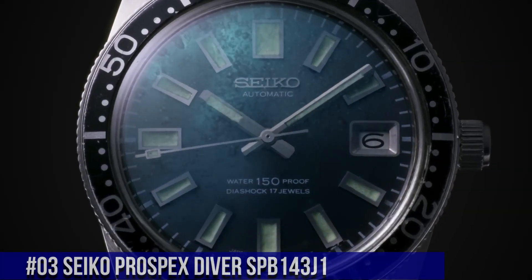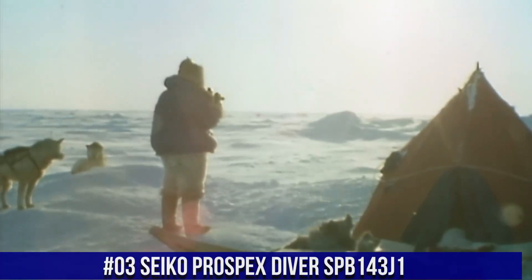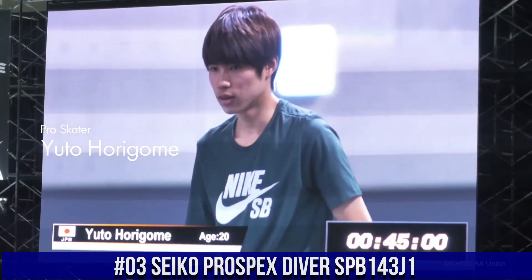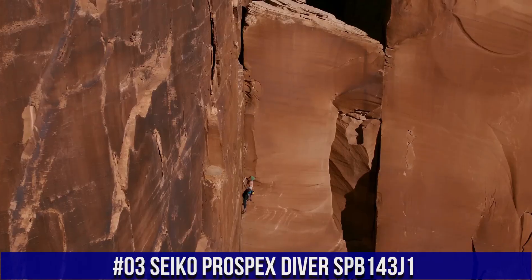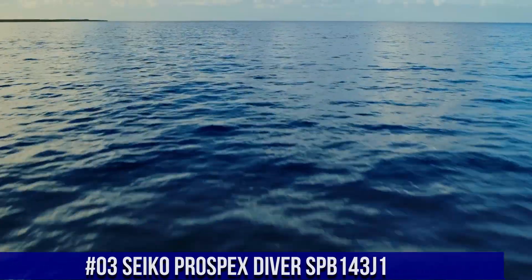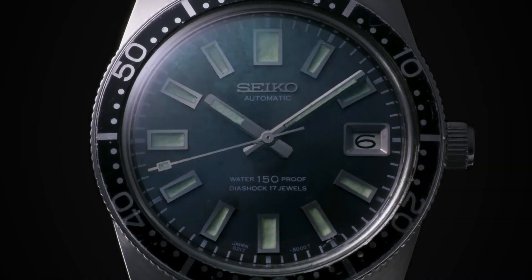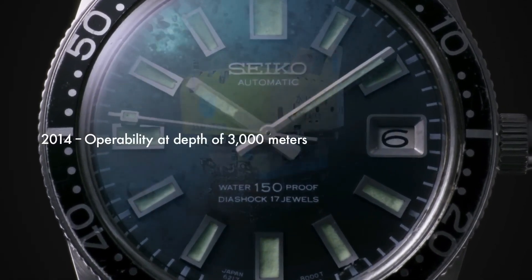Number 3: Seiko Prospex Diver SPB143J1. Seiko is a legendary watchmaker with a great history. Movement caliber number: 6R35. Movement type: automatic with manual winding. Precision: plus 25 to negative 15 seconds per day. Power reserve: approximately 70 hours. 24 jewels. Functions: stop seconds hand function. Date display.